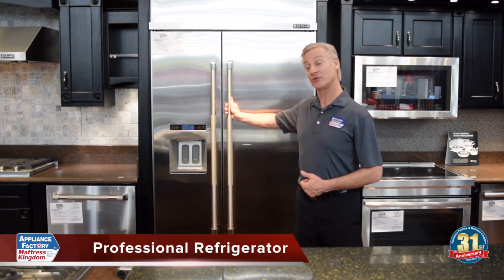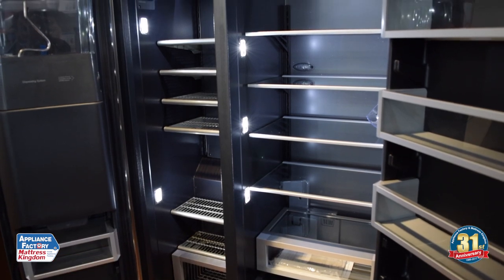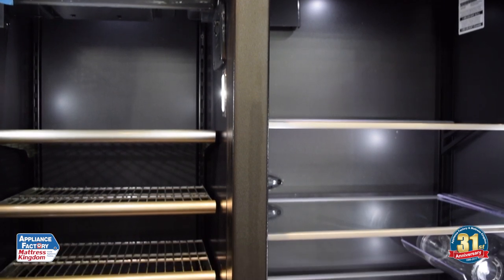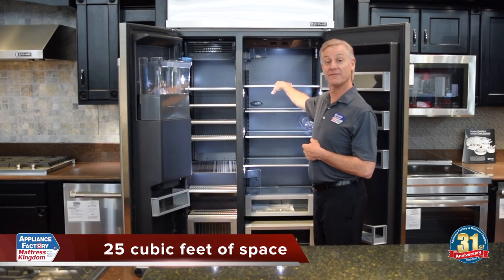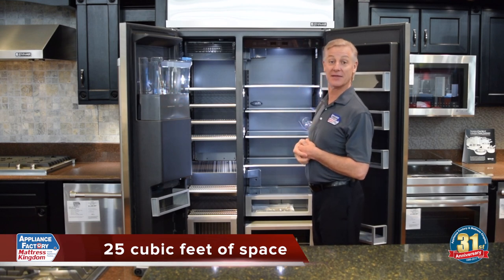Right here we have the Gen Air Refrigerator, which is a 25 cubic foot refrigerator. Let's take a look inside. What really takes away the capacity is the thick walls all the way around, and that really reduces the capacity. This refrigerator has around 25 cubic feet of space, and these refrigerators cost anywhere from eight to ten thousand dollars.